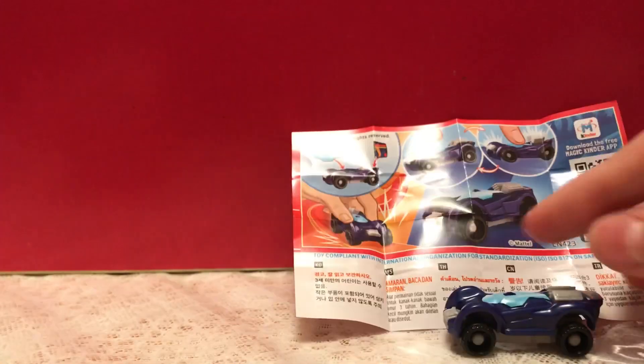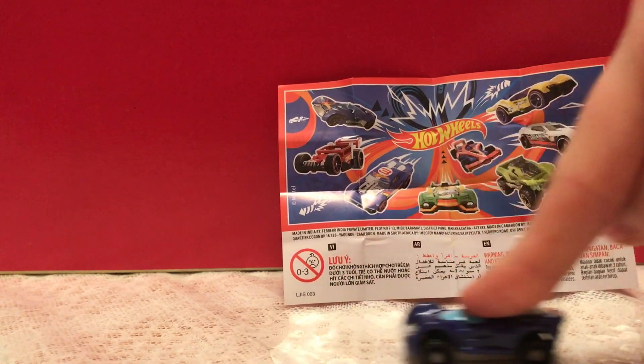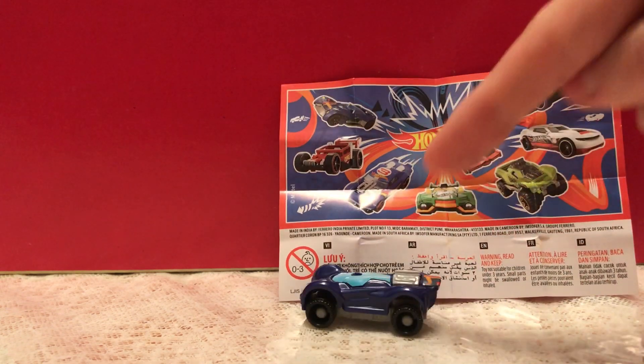Really neat Hot Wheels car. And if you're interested in this piece, it's going to be up on my eBay link, which is going to be down below. Thanks for watching.